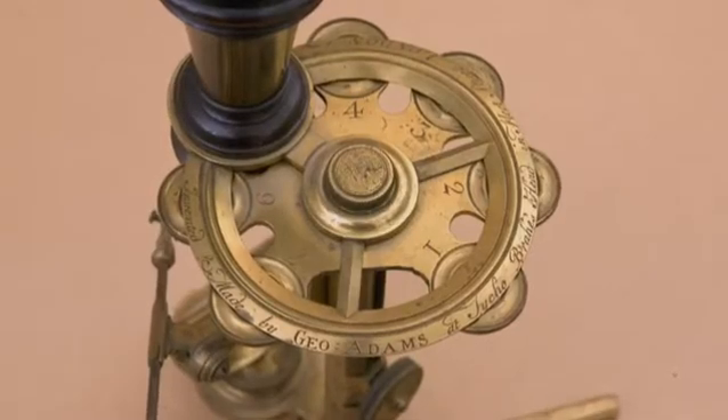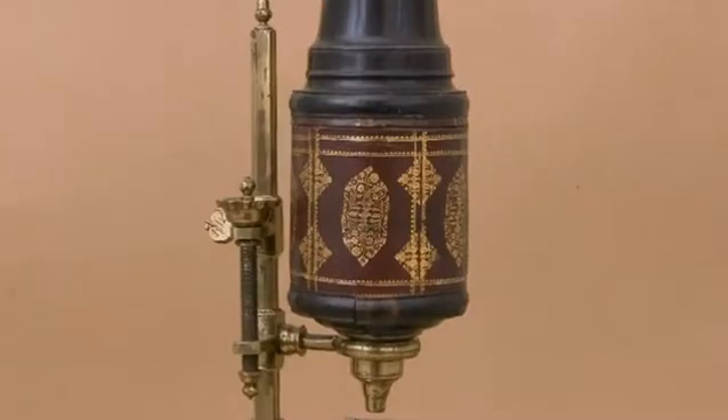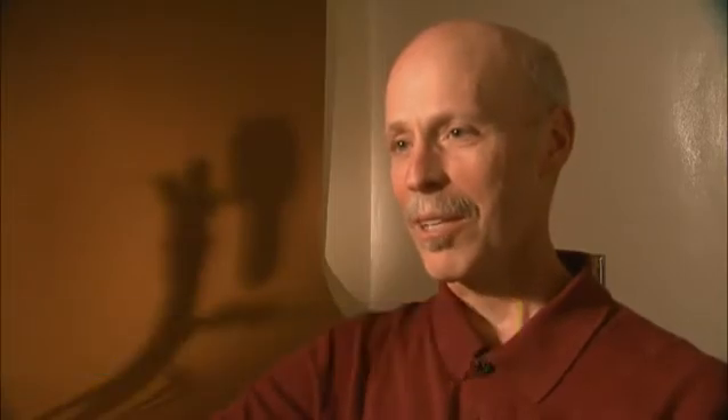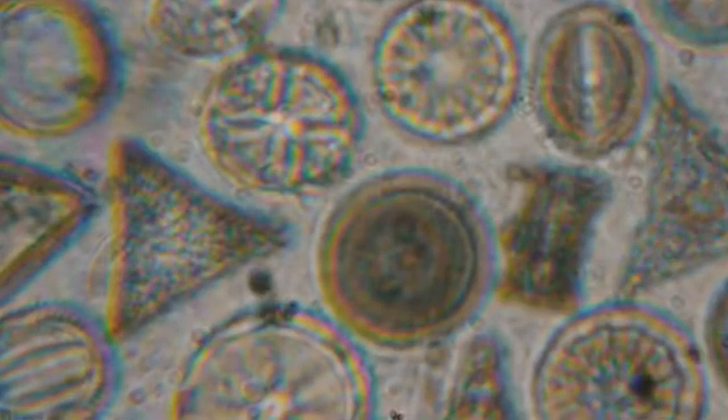They were covered in vellum or they were covered in fish skin. They were hand stamped with gold leaf. When microscopes were first invented, they looked at anything and everything — they looked at bugs, they looked at plants, and one of the favorite things was pond scum.